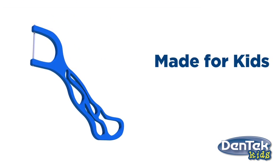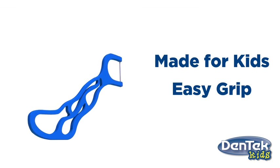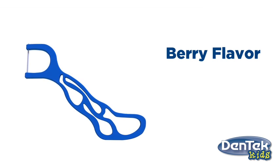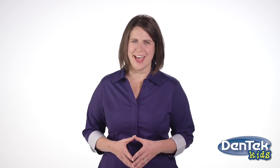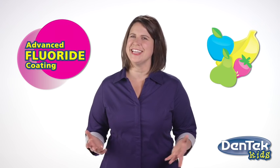Dentec Fun Flossers are made just for kids, with an easy grip design that makes it simple for both kids and parents to hold. Fun Flossers taste great with a berry flavor, feature rounded edges, and are sized for kids' mouths. And like all Dentec Floss Picks, Fun Flossers have an advanced fluoride coating for healthier teeth and a fresh, clean feeling.